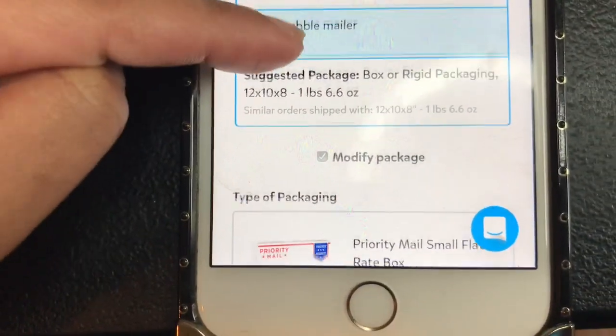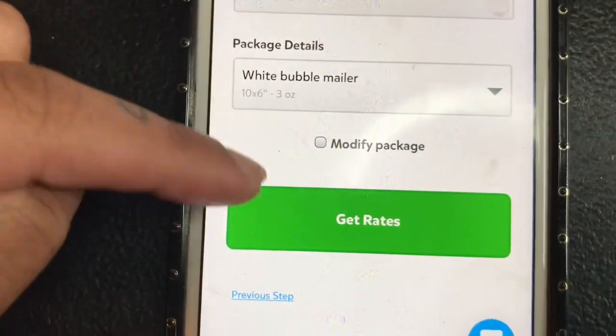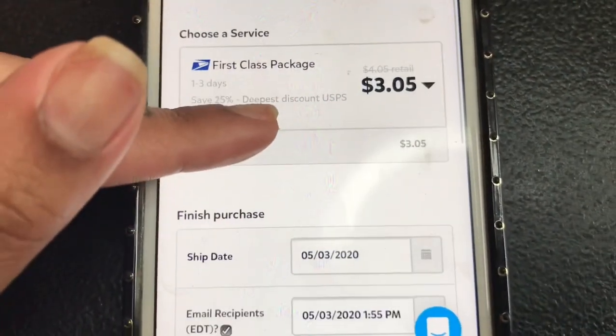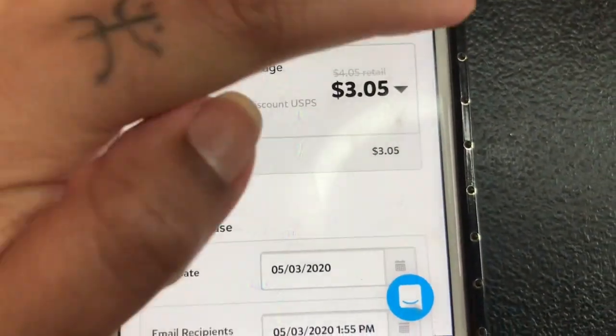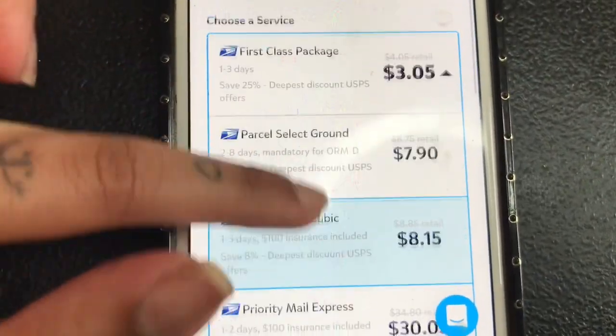Let's say you're going to use a different package type, like a bubble mailer — I'd just click bubble mailer, put in three ounces, and that's the price. Then you just purchase it, and it automatically sends your customer an email with the tracking information. You also have more options available.